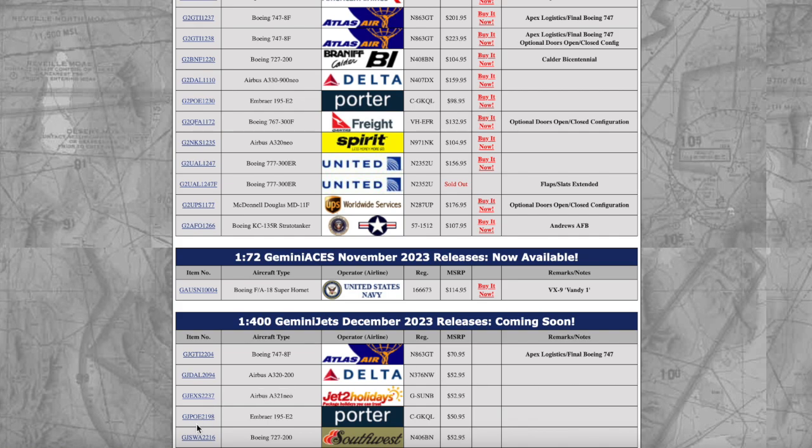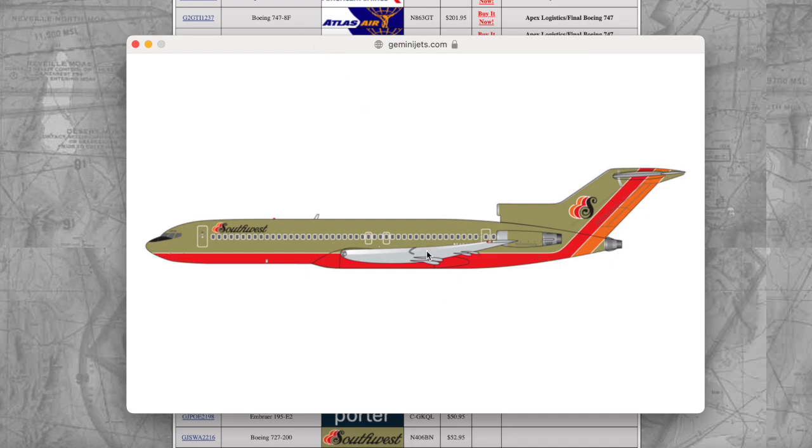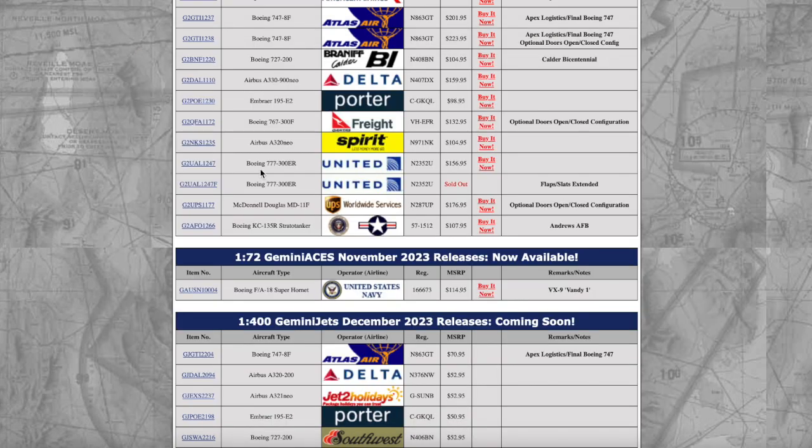We're going all retro right here — Southwest Boeing 727-200 in the desert livery. We're getting some retro department models now. Southwest actually operated 727s, which were leased from Braniff International. This one has the old Southwest logo, which is very interesting. The Southwest titles on this 727 are different from what we see today. This aircraft is registered November 406 Bravo November — the Bravo November prefix belonging to Braniff International Airways.